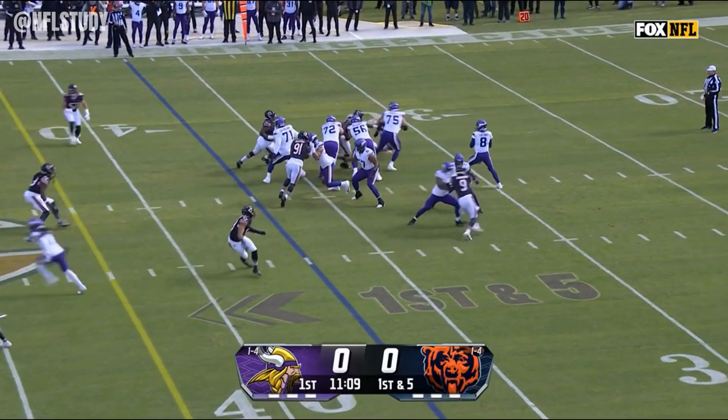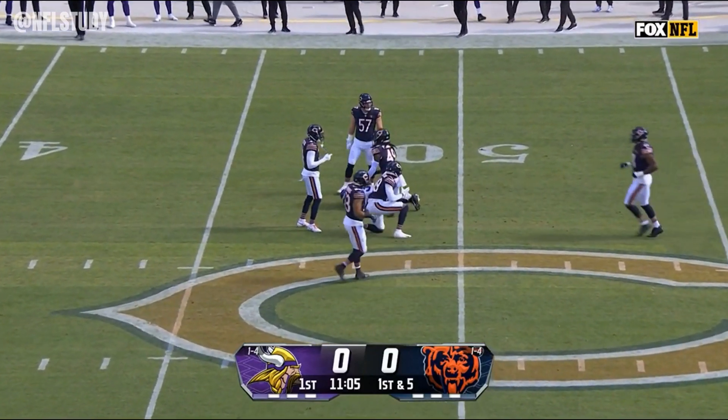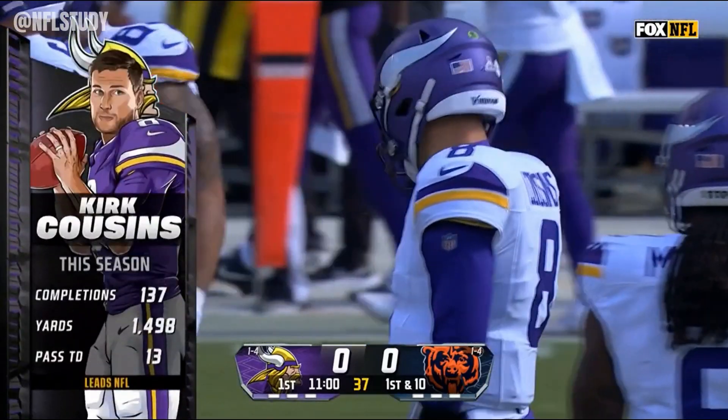The Vikings set up for first and five. Cousins off play action, and a good pitch and catch across midfield. There is Jordan Addison. No Justin Jefferson, who is on IR with a hamstring injury.